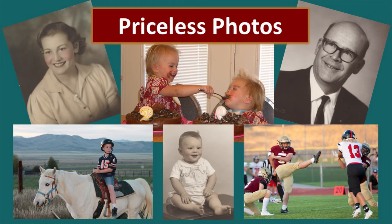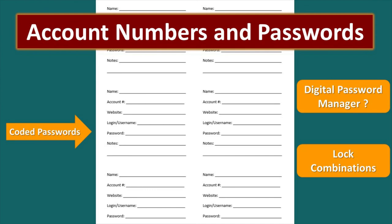Your priceless photos — make a digital copy. This is something you can store on the cloud, but also make a copy on an external hard drive or thumb drive and keep it with these documents because they are priceless and you cannot replace them. Having your account numbers and passwords readily accessible is also important — this is sensitive information so you have to be careful, but you need these to continue conducting the business of your life. If you have passwords on paper, consider using some kind of code so they are encrypted and others can't gain access. You may also want to check out digital password managers, and this is also a great place to put your lock combinations and any other information you may not be able to retrieve from your home or memory.